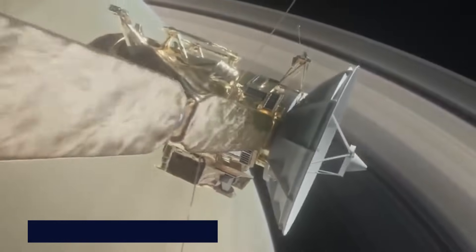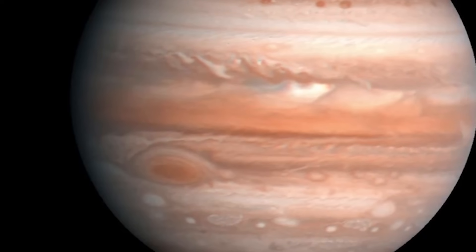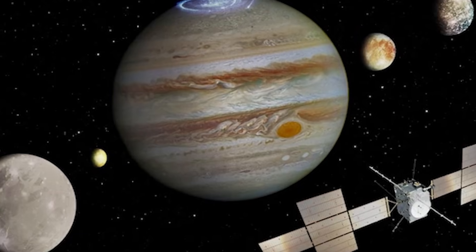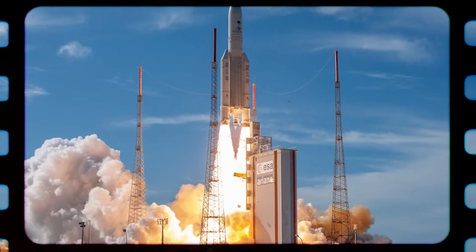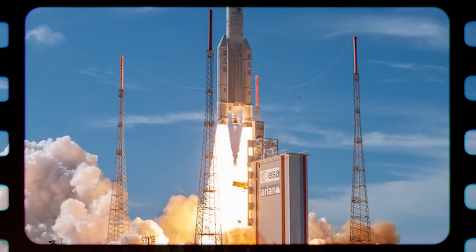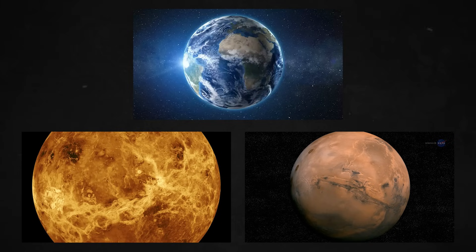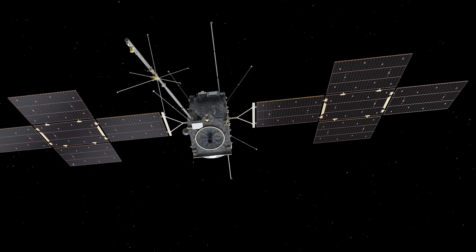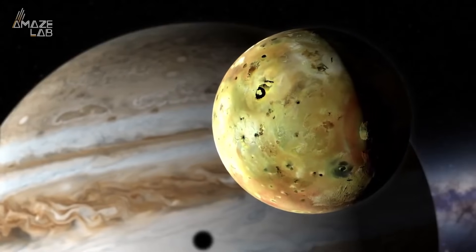Cassini-Huygens, a joint project between NASA and the European Space Agency, explored Saturn's outer planets in detail from 2004 to 2017, but there may be more to discover. There will soon be a new mission to learn more about the habitability of Jupiter's moons. The European Space Agency's Jupiter Icy Moons Explorer — JUICE — will launch aboard an Ariane 5 rocket from French Guiana. The six-ton JUICE spacecraft will use gravitational aids from Earth, Venus, and Mars to conserve fuel during its eight-year journey, beginning in 2026. It is scheduled to arrive in July 2031, directing its ten science instruments toward Europa, Ganymede, and Callisto — the three largest moons of Jupiter believed to have subterranean oceans.